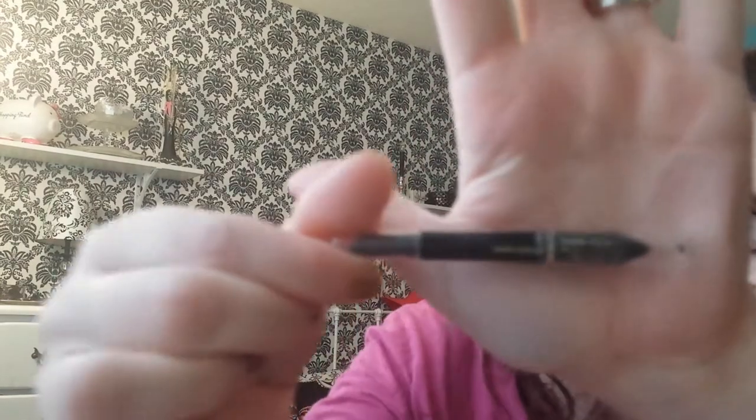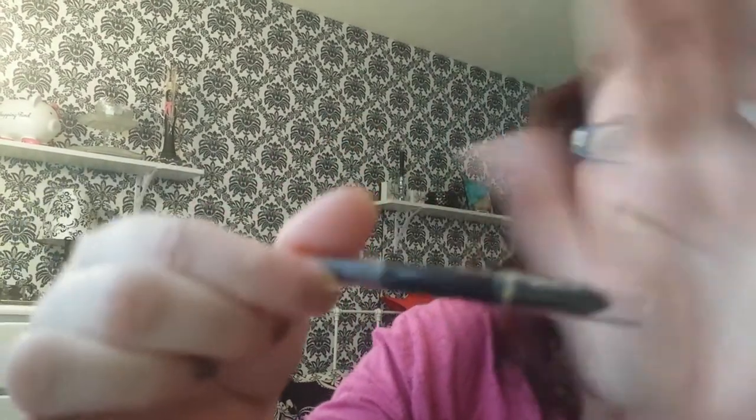The last two things: the Taupe Brow and Eyeliner by Wet n Wild — after you get down this far there's no product left in it, so that one's gone. And the L'Oreal Carbon Black Extra Something Liner — there's no words I can read on it anymore, but it's gone too.